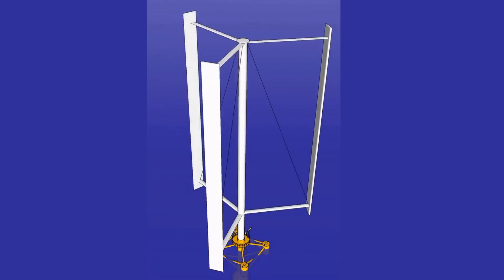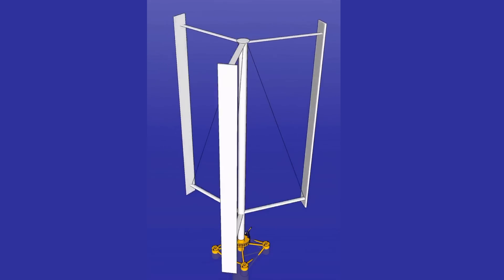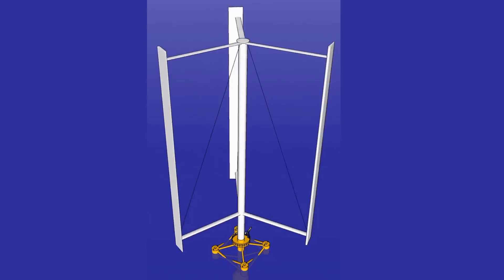As against horizontal ones, a vertical axis wind turbine is a type where the main rotor shaft is set transverse to the wind while the main components are located at the base of the turbine. This arrangement has three main advantages.